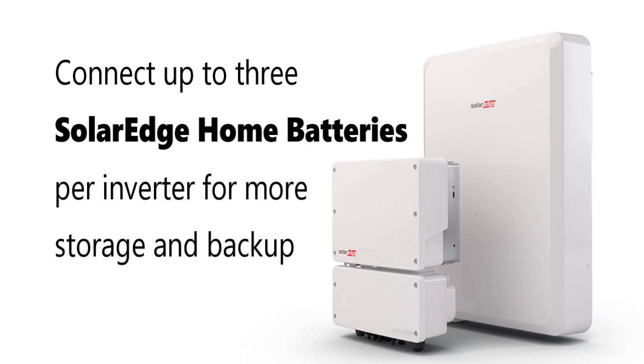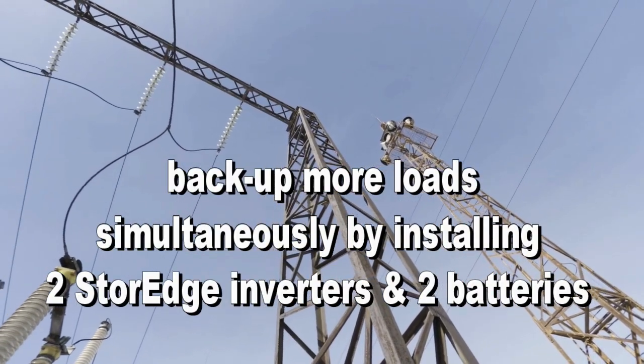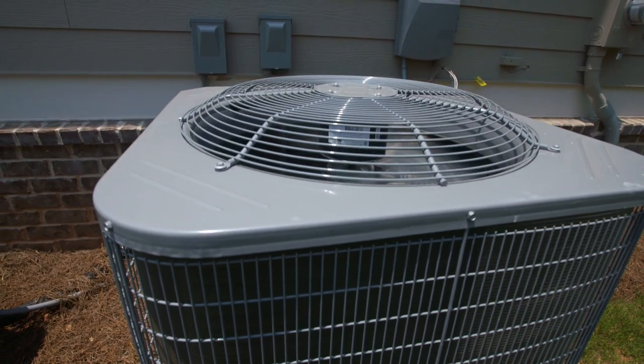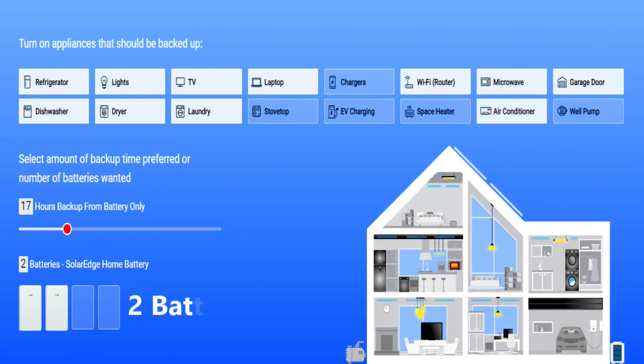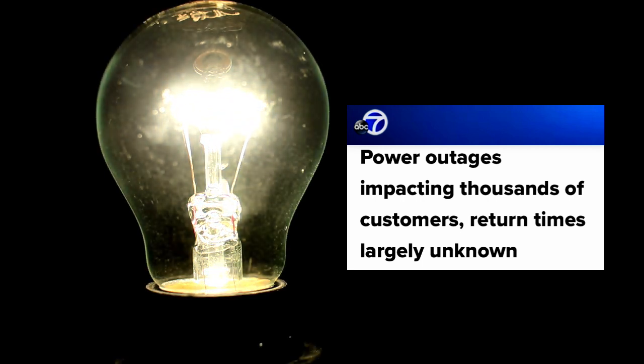Up to three SolarEdge home batteries can be connected per inverter, which will increase its power output. It's important to note that some appliances need way more power to run than others. Take air conditioners for example — if you decide to run an air conditioning system, you would need two batteries because they use so much power. So if you want to back up your entire home during a power outage, you're going to need at least two energy banks, but most likely at least three.